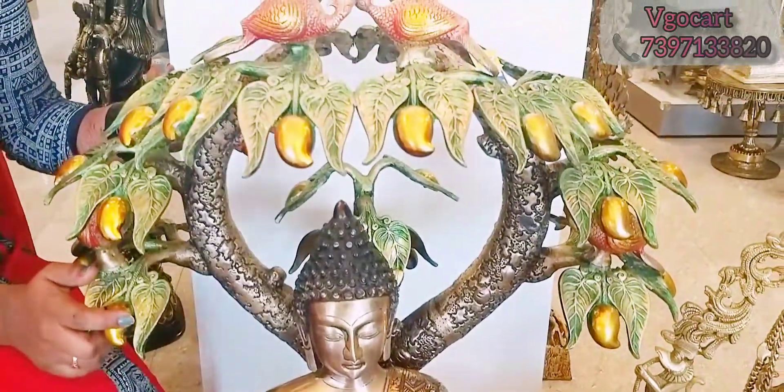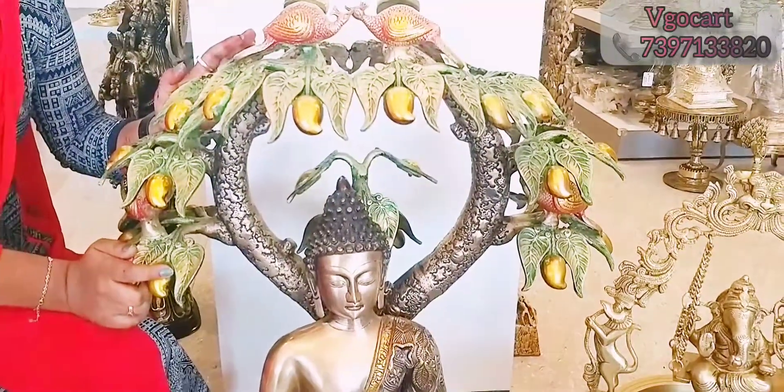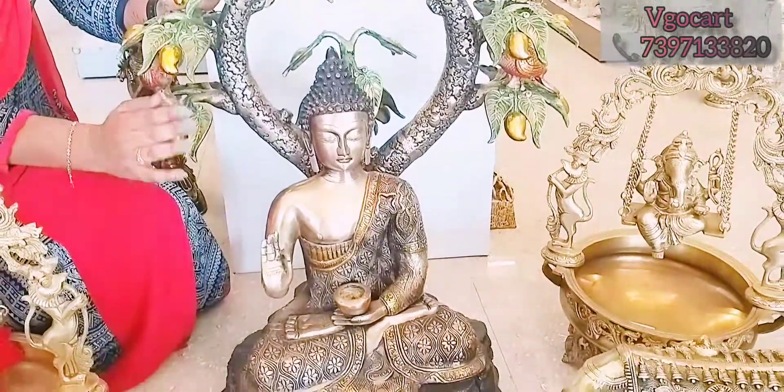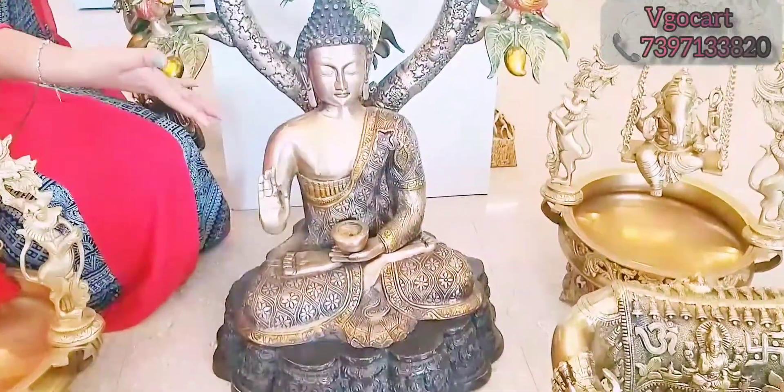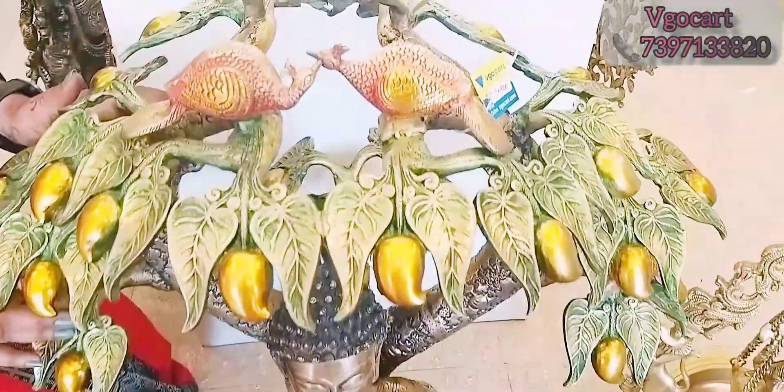This tree buddha is very perfect for the temple users. As you can see, there is a home deck. We also know that buddha represents meditation, peace and peace.